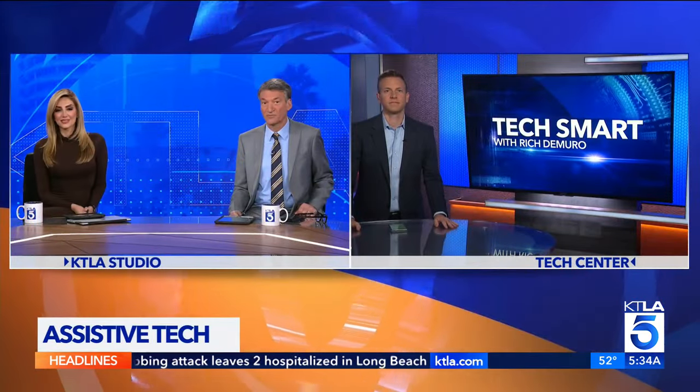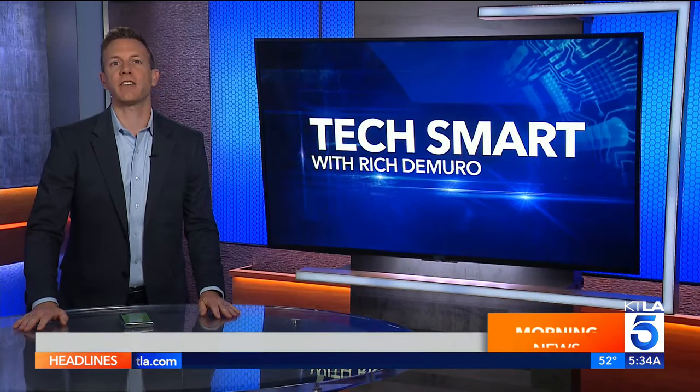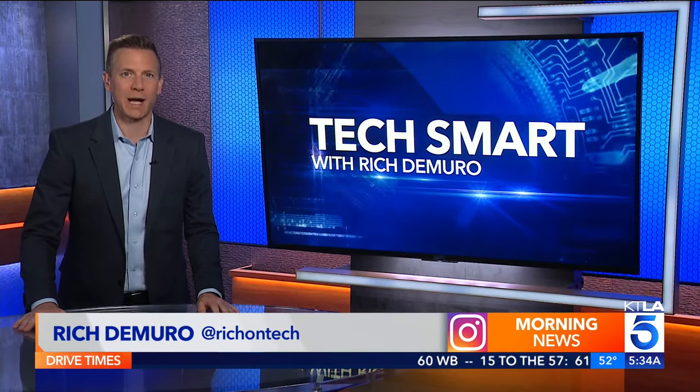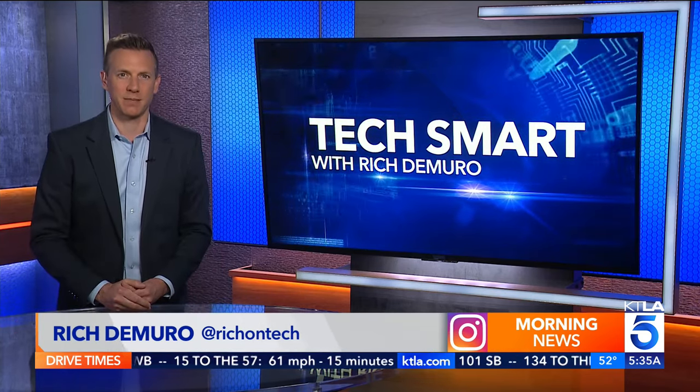A tech show with products that promote inclusion for people with disabilities. Rich DeMuro joins us now from the Tech Center for today's TechSmart. For 39 years now, researchers, educators, and exhibitors from around the world have descended upon Anaheim to share knowledge and new technology that helps people with disabilities.